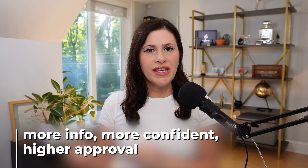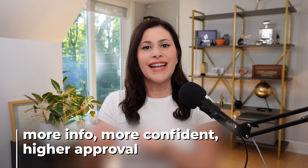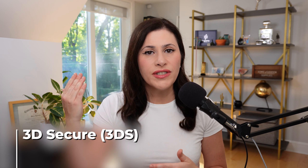The more information you send to your processor and to the customer's bank, the more confident they will be in that transaction. There are certain categories of businesses that actually get a discount for doing extra security steps. For example, authenticating transactions with 3D Secure, which is like 2FA in the credit card world.